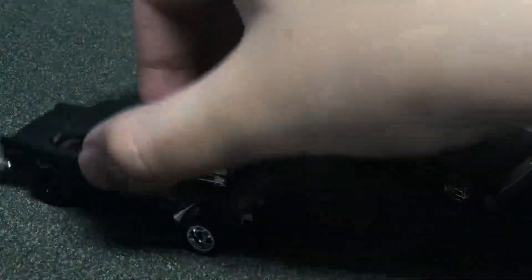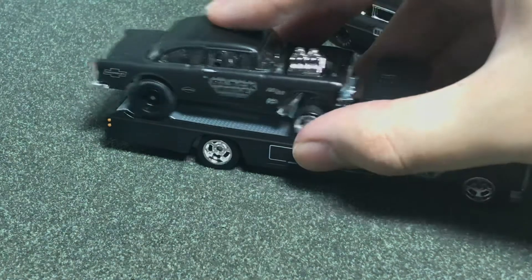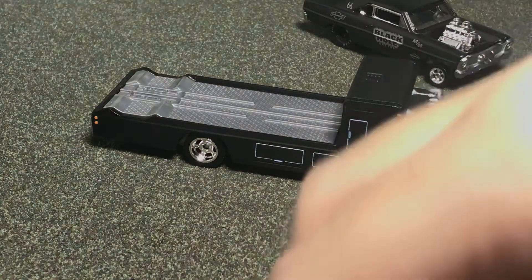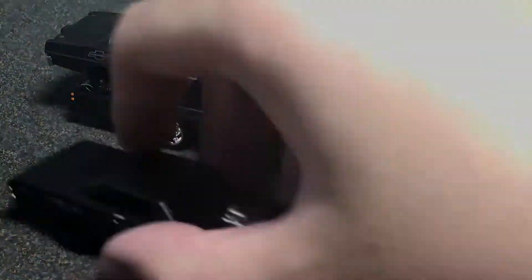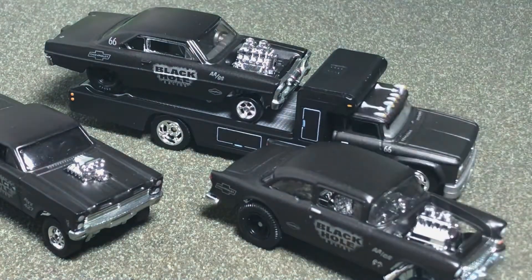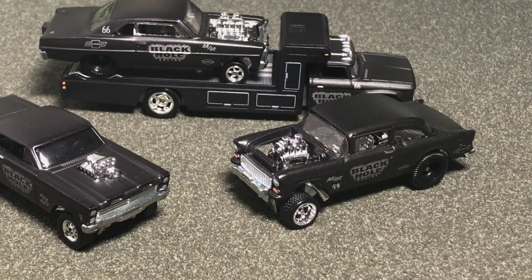The Bel Air Gasser's a little wider, so it doesn't fit as nicely in the hauler as the others do — the front tires are always a little bit too wide. The Mercury fits pretty okay. But I think the one that fits the best is still probably the Supernova. I think this is a great set — if you can find it at Walmart, absolutely get it, even as someone who has no real interest in Gassers. This just fills that collection niche and you won't have to worry about Gassers again for a long time. Thank you for watching, and goodbye.